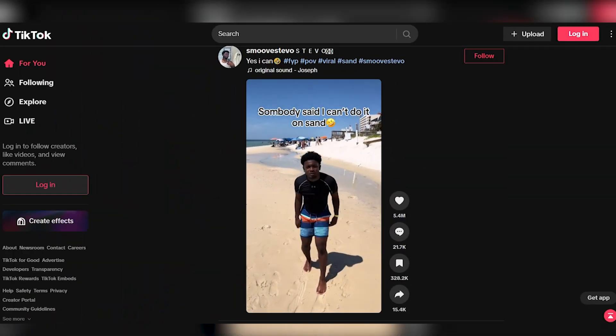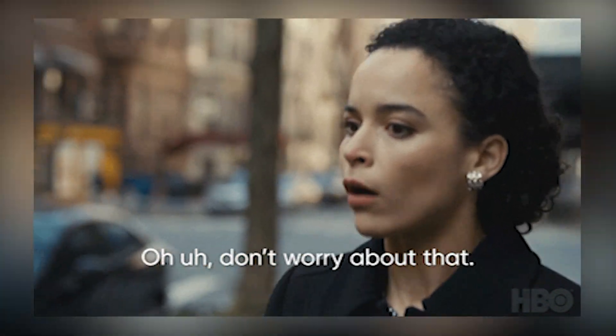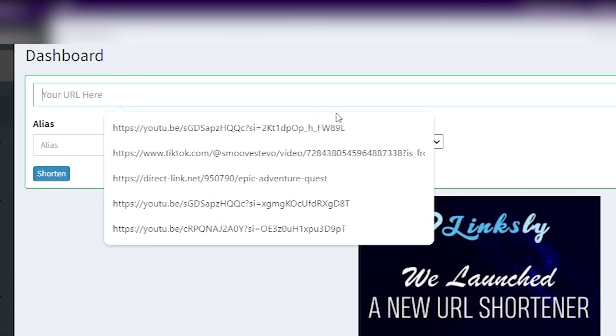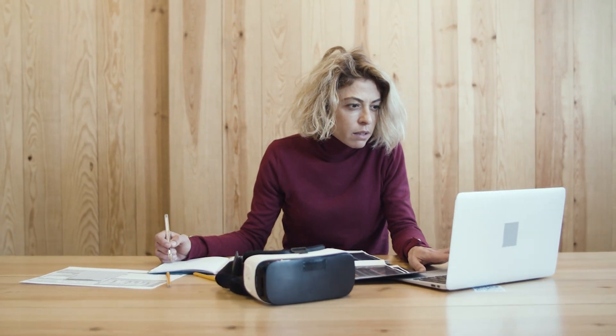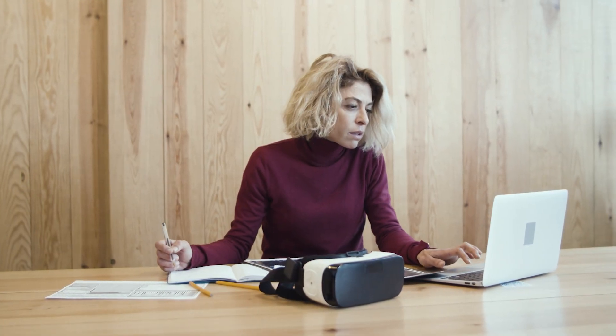Once you've copied the link, head over to the mystery website that specializes in link shortening. Don't worry, we'll let you in on this little secret at the end of the video. This website is the secret sauce that streamlines the process. By pasting your TikTok video link there, it will be transformed into a shorter, more manageable URL. The purpose of this step is to make it easier to share the video link and track engagement, a vital aspect of this method.